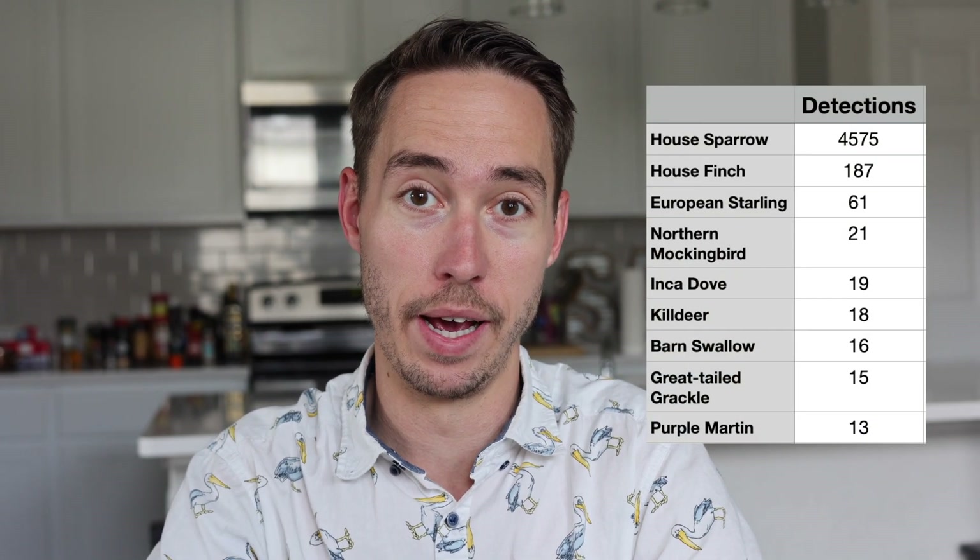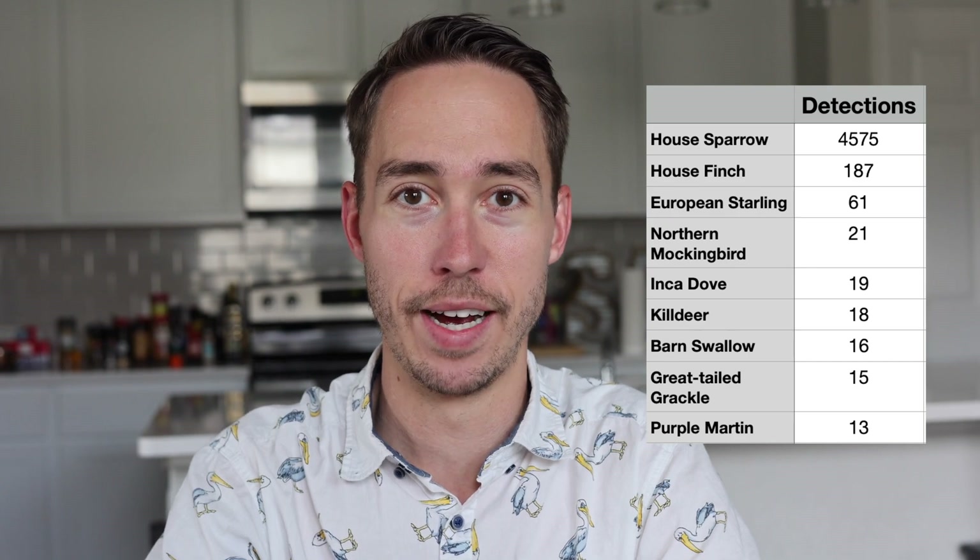For my initial testing period, I ran the station for a full day, and these are the top 10 species that it detected. Notice how the house sparrows blow everyone else out of the water. You can listen to all the detections in the Haiku Box app or on their website, and it allows you to label detections on whether they're correct or not, or whether you don't know. Here are a few of my favorite recordings that the box has captured so far.